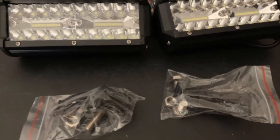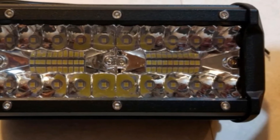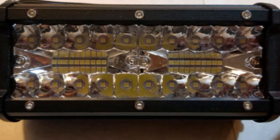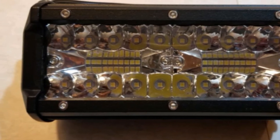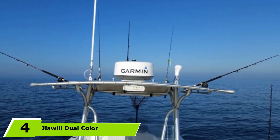It will also be a perfect fit for various vehicles such as golf carts, jeeps, off-road vehicles, trailers, motorcycles, trains, tractors, forklifts, SUVs, buggies, boats, trucks, and pickups. These appealing features make this brand one of the best LED spreader lights.